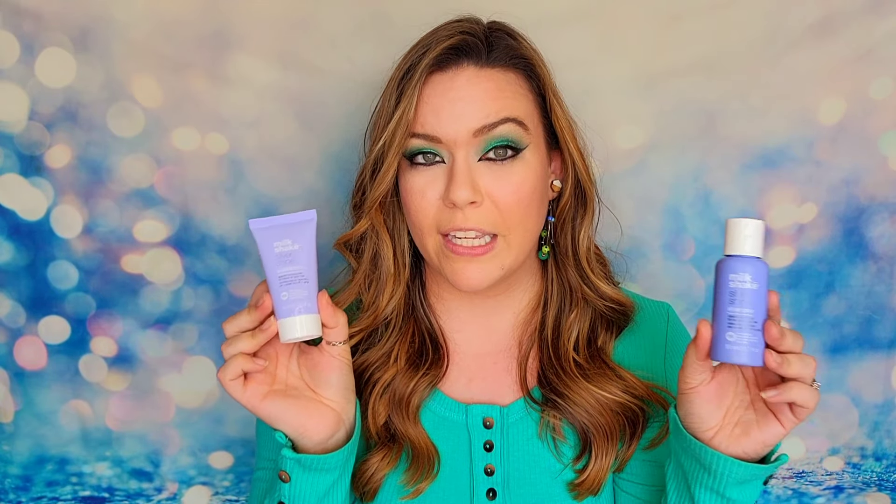The next item is from Milkshake again — this is their Silver Shine Conditioner, and it looks like I also received their shampoo to go along with it. So we have both products here — they are travel size. This is going to be the purple shampoo and conditioner, which is what you'll use usually for blonde hair or if you have blonde highlights.